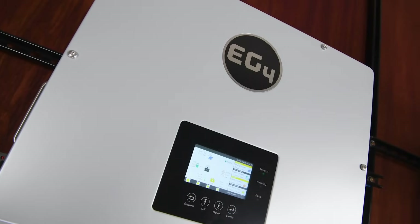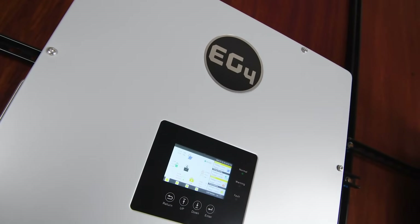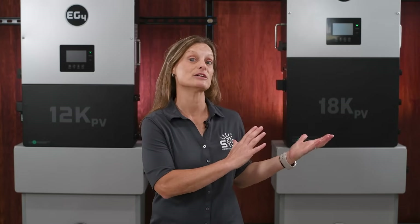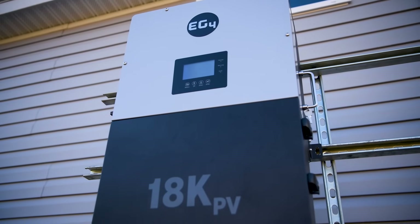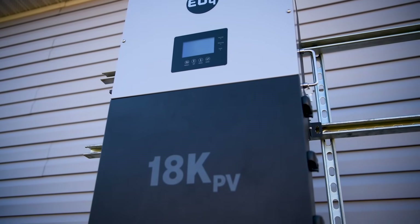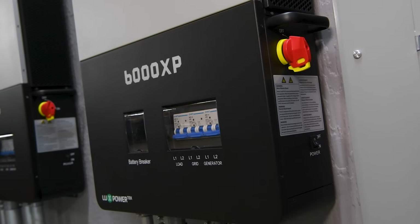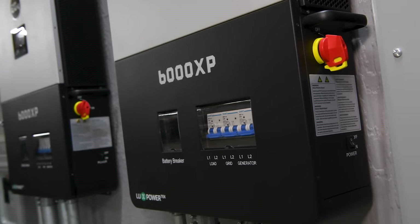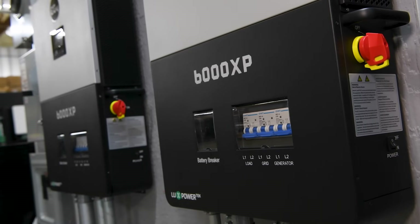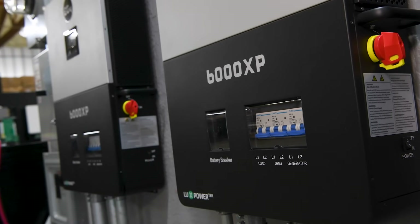Over the past year, EG4 has been at the forefront of solar inverter technology. You might remember the EG4 18K PV hybrid inverter released around May of 2023. Customers continue to love its impressive power output and robust features, making it a favorite for larger installations. Then around October of 2023, about five or six months after the 18K, EG4 introduced the 6000 XP off-grid inverter.